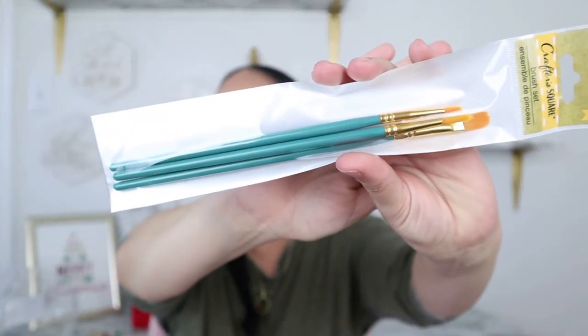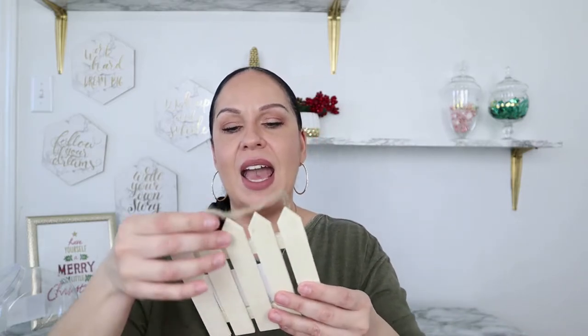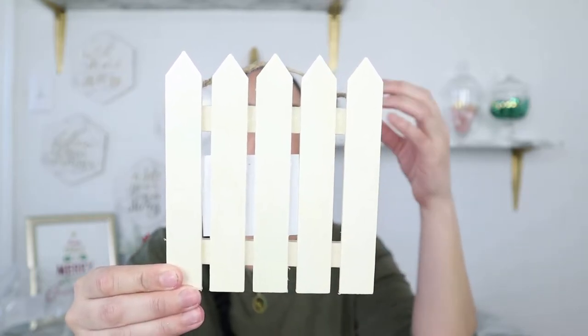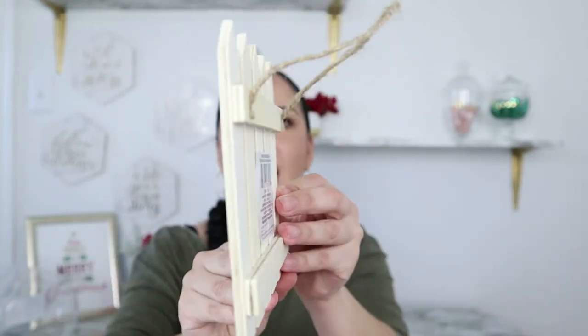One more craft item: this little picket fence wood piece. I think it would be great for fall and Easter DIYs. There are so many times DIYers have made this type of shape out of popsicle sticks, but now it's already made for you for a dollar, and it's actually thicker than popsicle sticks. You can make multiple DIYs with this come Easter, springtime, and definitely fall.